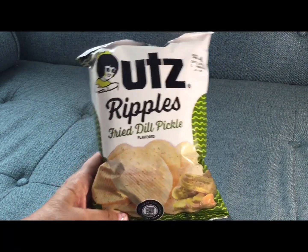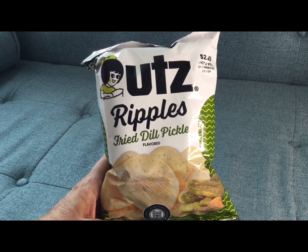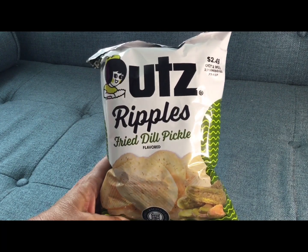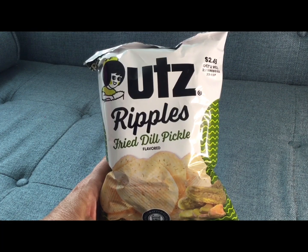You've got to try these pickles — it tastes like pickles, they taste really good. Fried dill pickle ripples by Utz. They are out of this world.